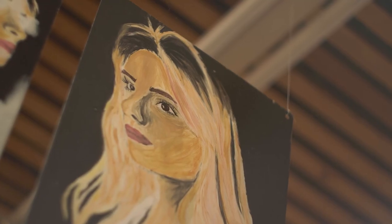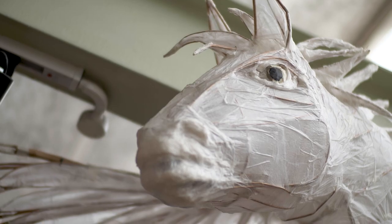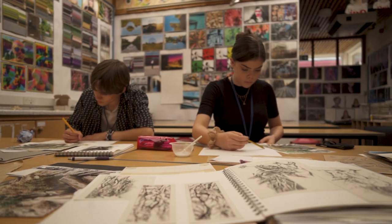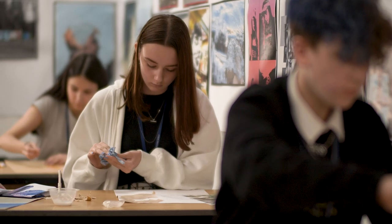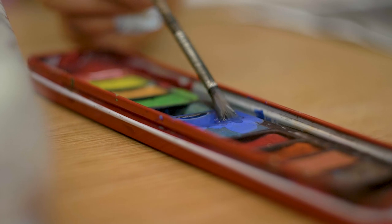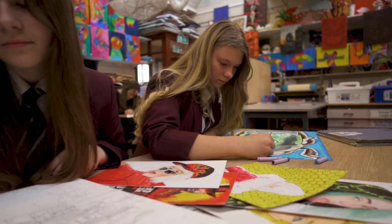Upon entering the art department, visitors frequently express their delight and wonder at the exceptional quality and wide variety of art and photography work on display. Photography is introduced alongside art as an option in year 9 and as its own subject at GCSE. Students love showing off their ever-developing skills competing in photography competitions at local and national events.